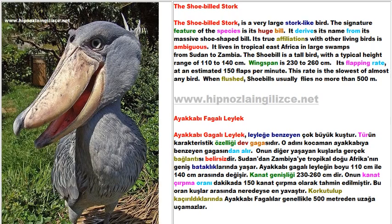Its flapping rate is estimated at 150 flaps per minute — the slowest of almost any bird. When flushed, the Shoebilled usually flies no more than 500 meters.